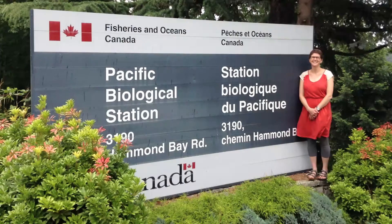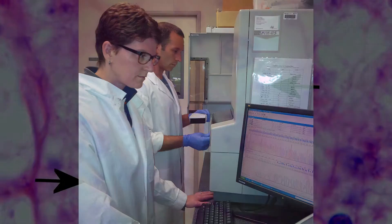My name is Katherine Abbott and I work at the Pacific Biological Station in Nanaimo, British Columbia. I'm a research scientist here and I apply expertise in evolutionary genetics to look at genetic relationships among organisms in marine and freshwater environments.